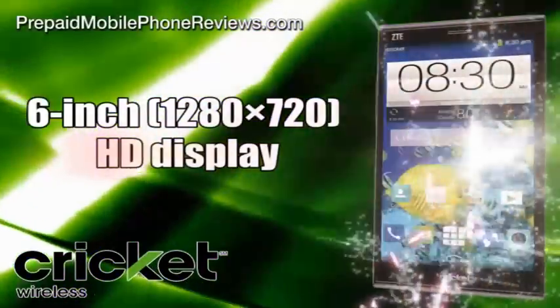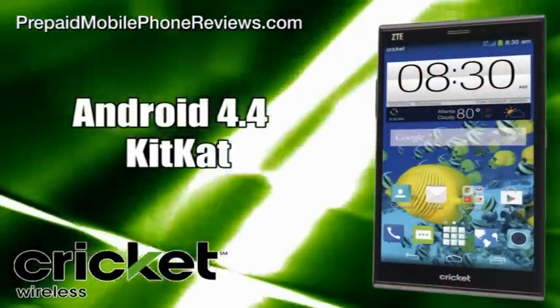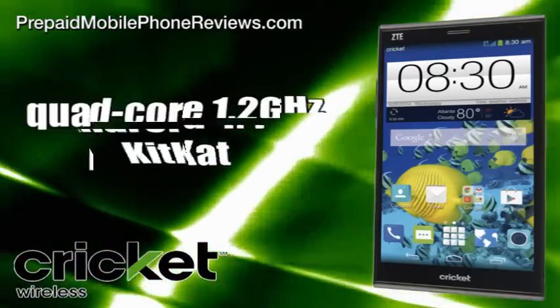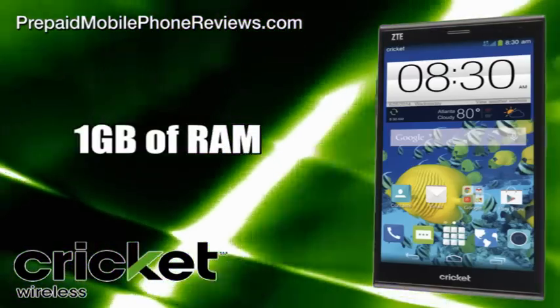Besides having a large 6-inch 1280x720 HD display, the XMAX also has Android 4.4 KitKat operating system, a quad-core 1.2GHz Snapdragon processor, and 1GB of RAM.